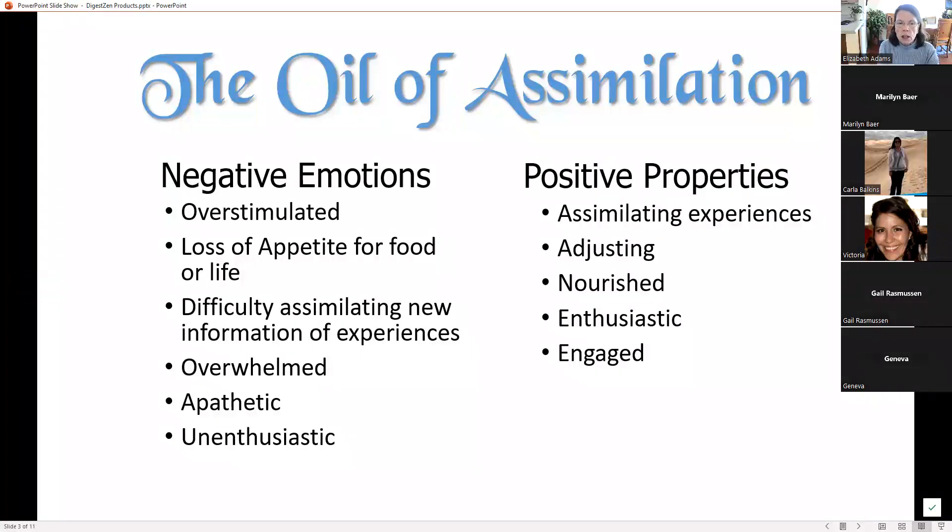It works on both ends of the spectrum and everything in between. The negative emotions we want less of are feeling overstimulated, loss of appetite for food or life, difficulty assimilating new information or experiences, feeling overwhelmed, apathetic, or unenthusiastic. The positive properties we want more of include being able to assimilate experiences, adjusting, feeling nourished, feeling enthusiastic, and feeling engaged with life and the experiences that come to us.